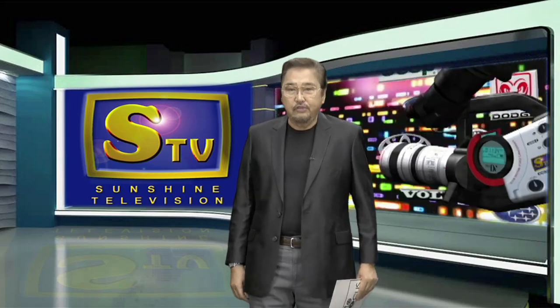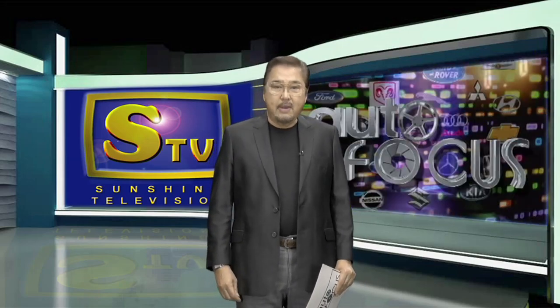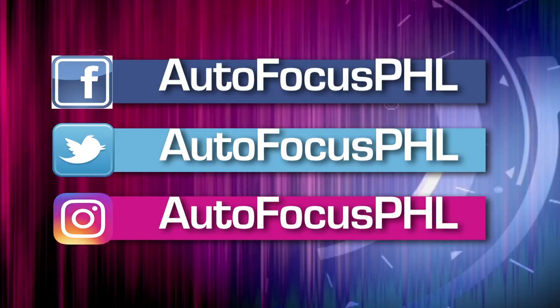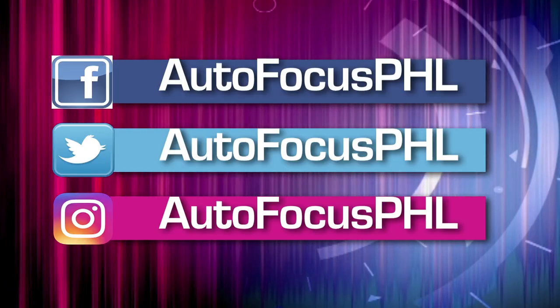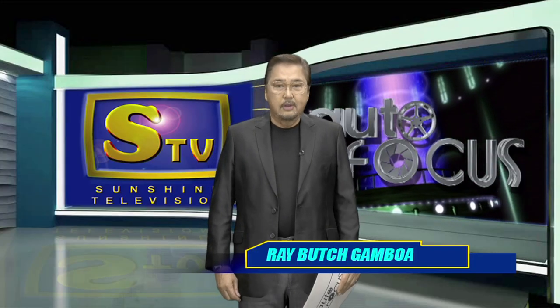And that's Autofocus this week. We hope you found this edition of your Automobile Electronic Magazine informative as well as entertaining. You can also check us out on our Facebook, Twitter, and Instagram accounts. Until the next time, this has been your host, Butch Gamboa.